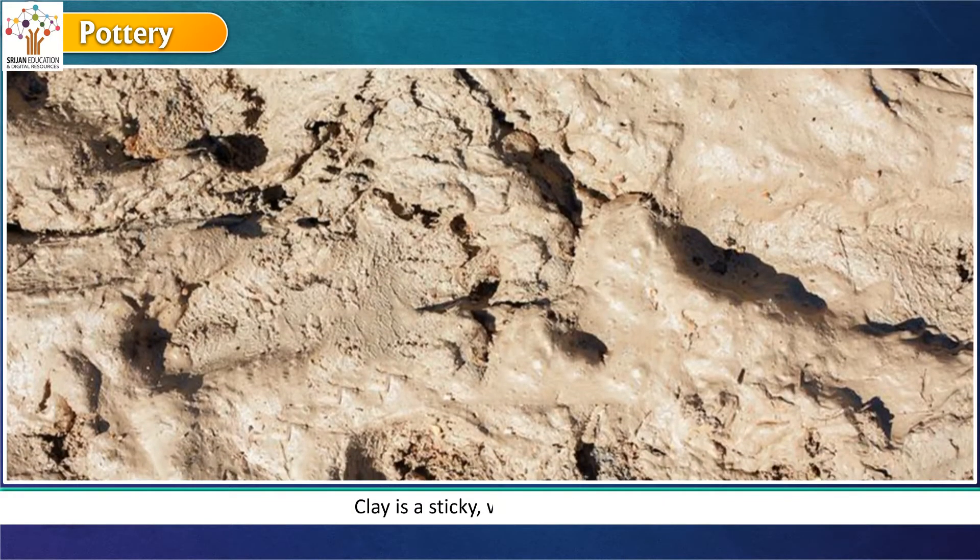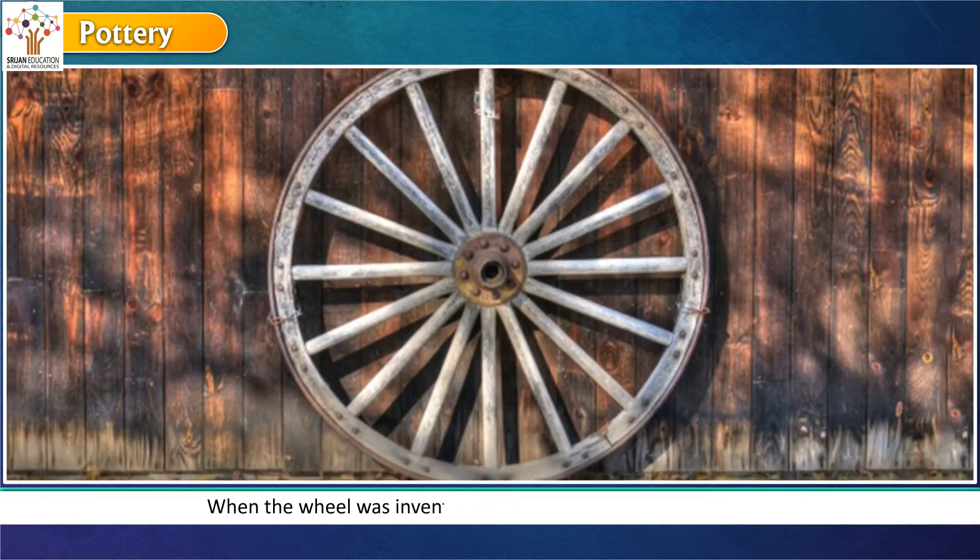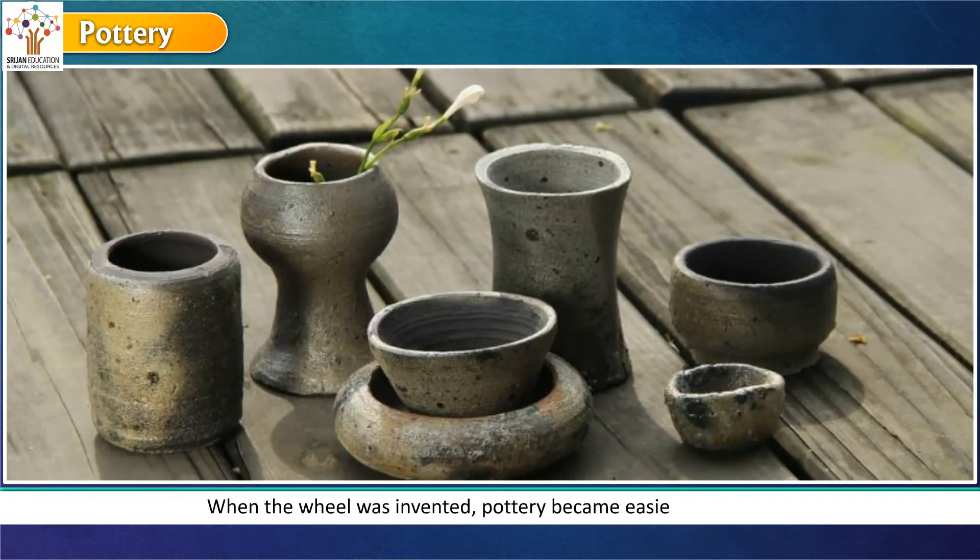Clay is a sticky, wet type of soil. When the wheel was invented, pottery became easier and faster.